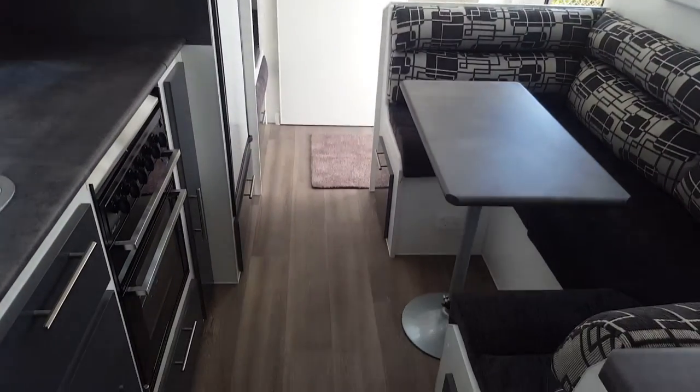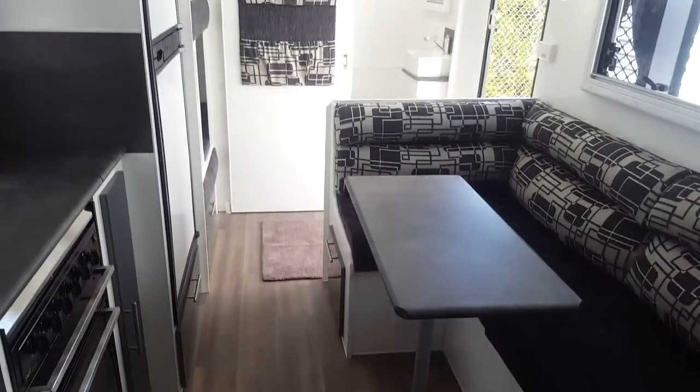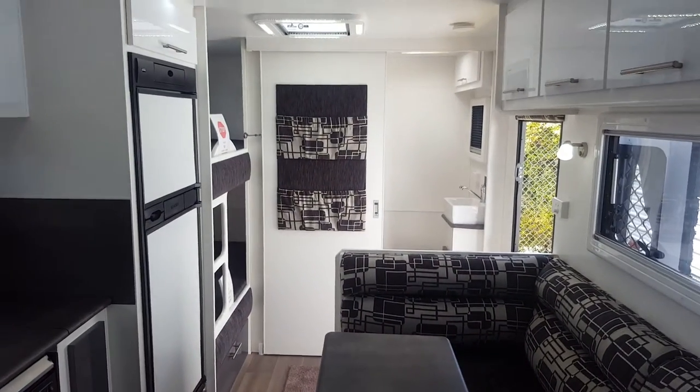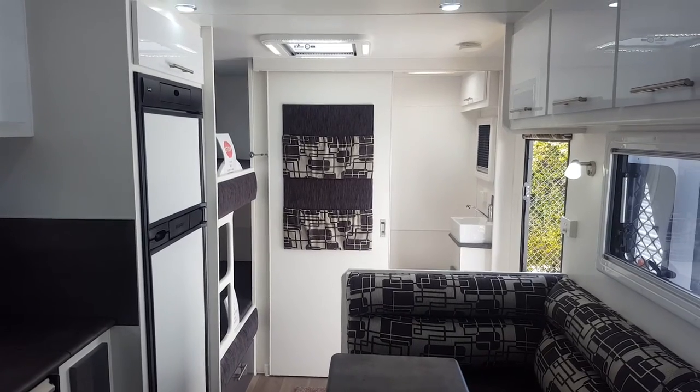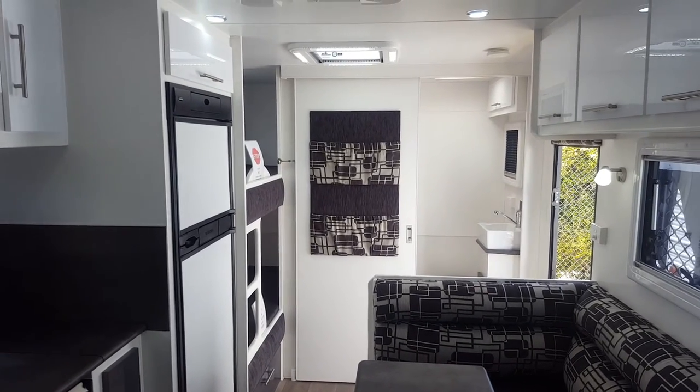So this is it — this is our Banjo. If you'd like to be travelling in this before Christmas, come and see us. Looking at $55,990 and that includes all on-road costs. We'll help you out.